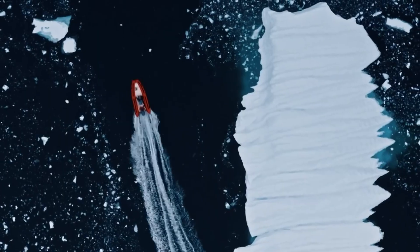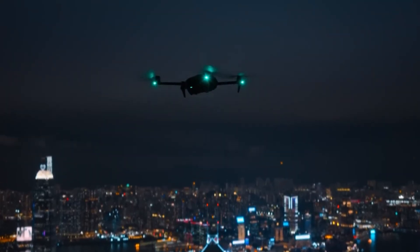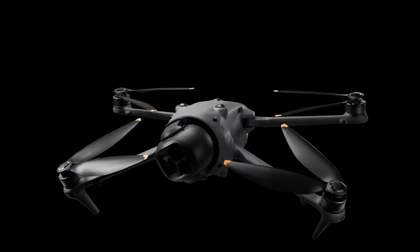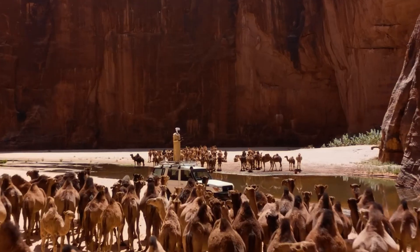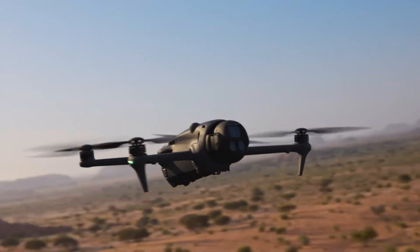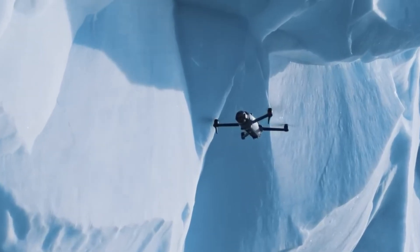With up to 51 minutes of flight time, full omnidirectional obstacle avoidance, and a 360-degree rotating gimbal, the Mavic 4 Pro is designed for fluid, cinematic storytelling. It's controlled via the all-new RC Pro 2 remote, featuring a vibrant 7-inch, 2000-nit display and support for third-party apps. Though U.S. availability is pending regulatory clearance, the drone is already on sale in Canada, Europe, and Australia with a starting price around $2,000, cementing its place as the most advanced aerial tool DJI has ever released.